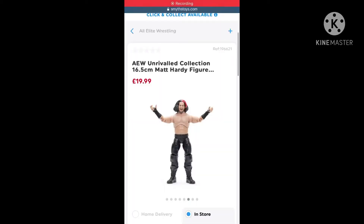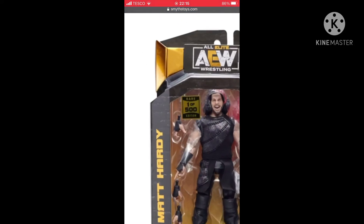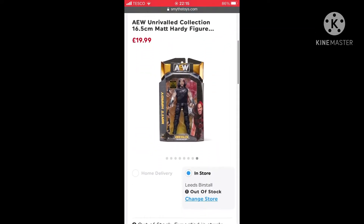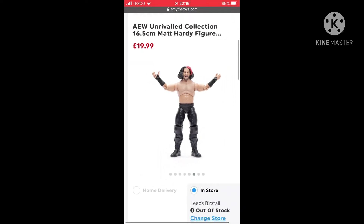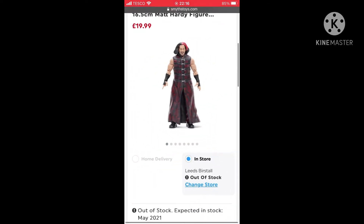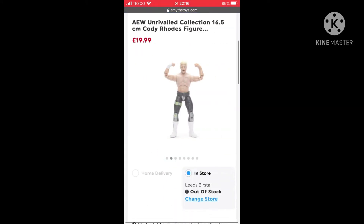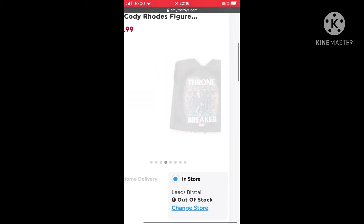The torso for Matt Hardy has been revealed — you can see all these pictures here. There's a 500 chase edition, so he's pretty good. You get the torso in the package. You also got the Cody figure, and I think it comes with two head scans, so I think that's pretty good.